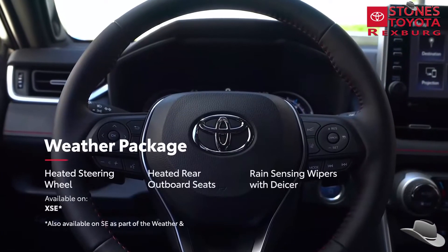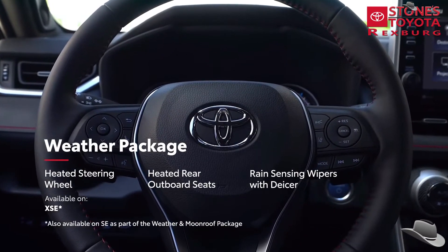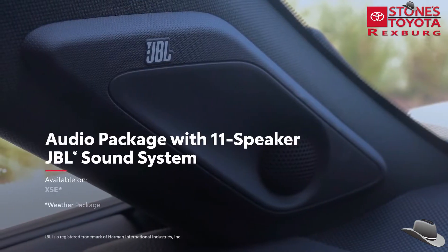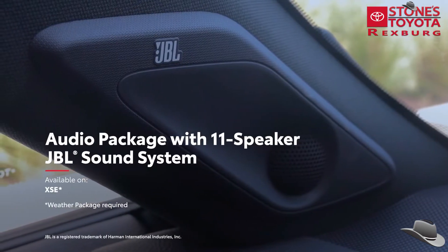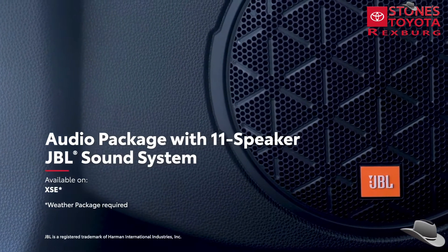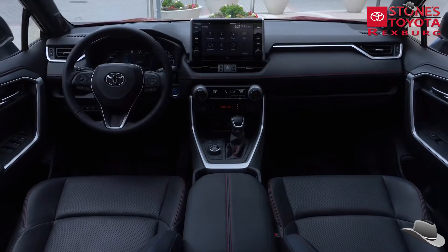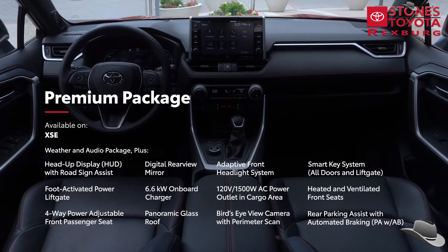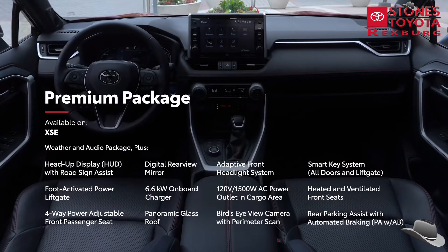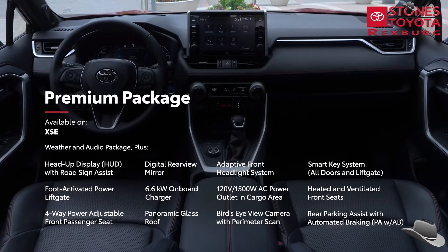First, a weather package adds a heated steering wheel, heated rear outboard seats, and rain-sensing wipers with de-icer functionality. Next, the audio package includes an 11-speaker JBL sound system to make the most of your road trip soundtrack. Finally, RAV4 Prime XSE can be outfitted with a Premium package, which includes both the weather and audio package, and also adds a head-up display with road sign assist functionality, a digital rear-view mirror, and a variety of other convenience upgrades.